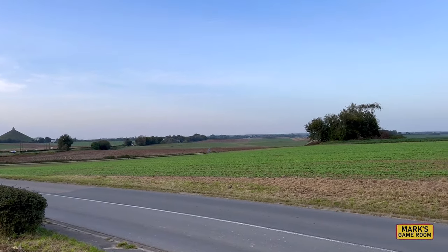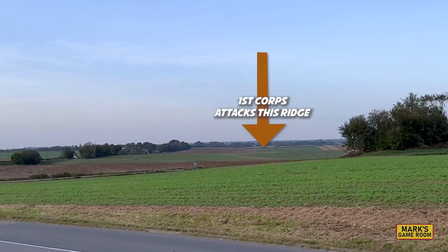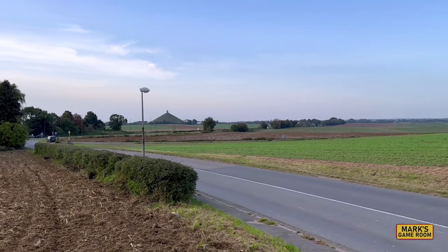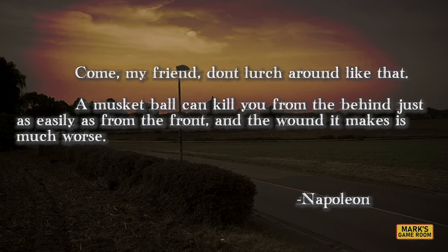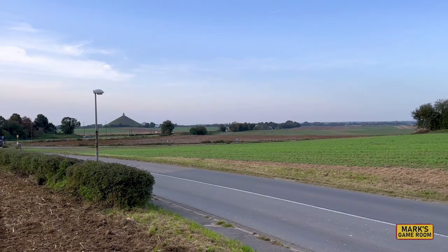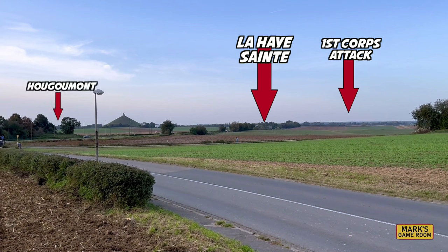If the French broke through here, then he would win the day. Of the three locations of Napoleon's headquarters during the battle, this was the most hazardous. He remarked to his unfortunate local guide who was flinching from a stray cannonball: "Come, my friend, don't lurch around like that. A musket ball can kill you from behind just as easily as from the front, and the wound it makes is much worse." Although this position was close enough to the enemy to be endangered by spent cannonballs, it was not a good position to observe what was happening at Ougmont to the French left, which is beyond the Lion's Mound monument. It appears Napoleon would also have had a good view of Marshal Ney's cavalry charges later in the day.